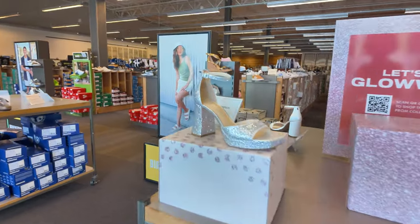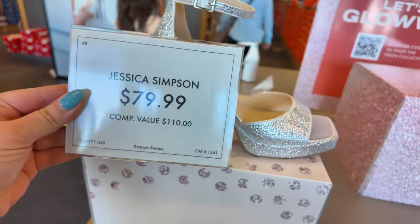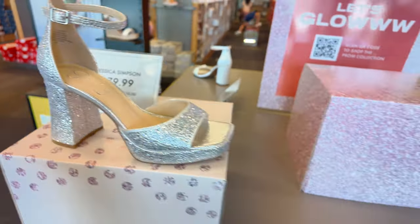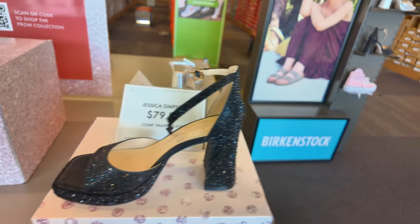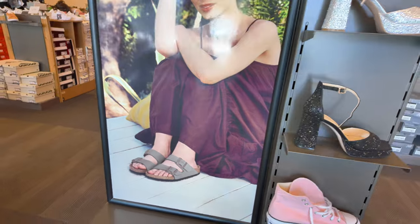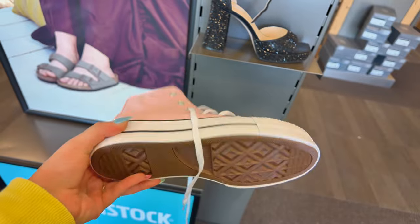As soon as I walk in I see this beautiful stand — you've got some Jessica Simpson, these cute little bling bling ones, super cute. These are $79.99, compare to $110 — super nice. You also have them in black. I'm loving the bling bling. You've got a little Birkenstock stand here, some new Birkenstocks, Jessica Simpson ones, and then some Converse here in pink — cute high tops.